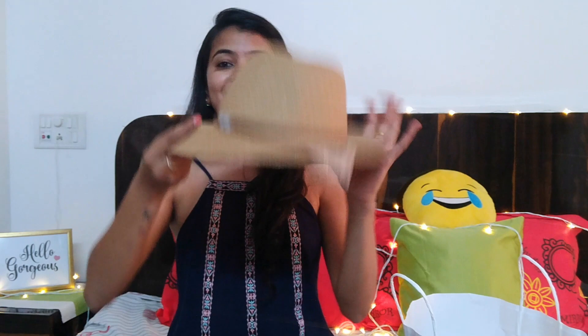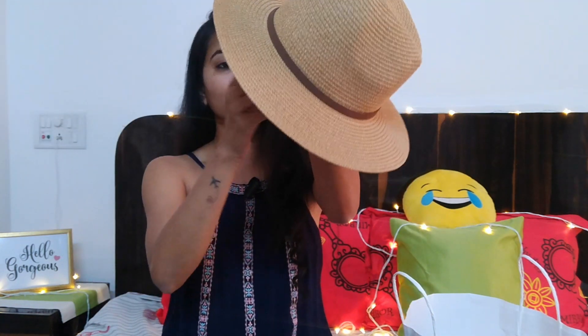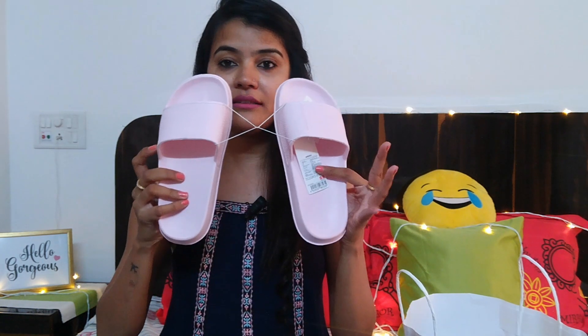The next thing is this hat. It's been on my shopping bucket list because I don't have this kind of hat in my wardrobe. I just love the color, the material, everything about it. It's literally amazing and it's just for ₹450!